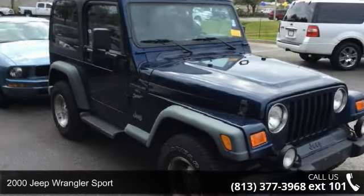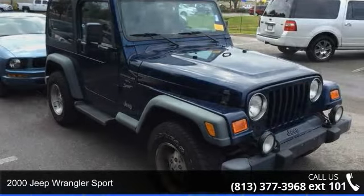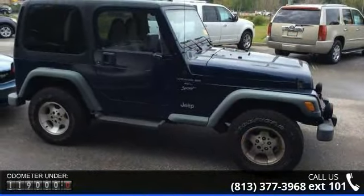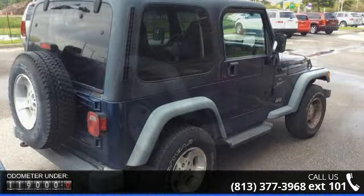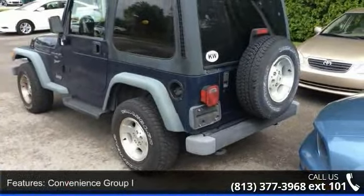Presenting the 2000 Jeep Wrangler Sport. If you are looking for an automobile with great features, look no further. Some of the top features included with this vehicle are tachometer, voltmeter, rear window defroster, front bucket seats, driver door bin, soft top, vinyl high back bucket seats, and power steering.